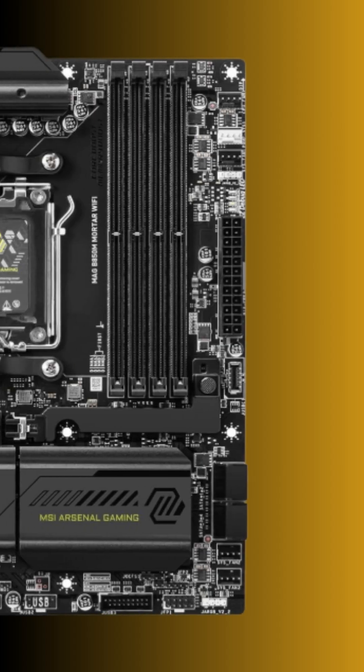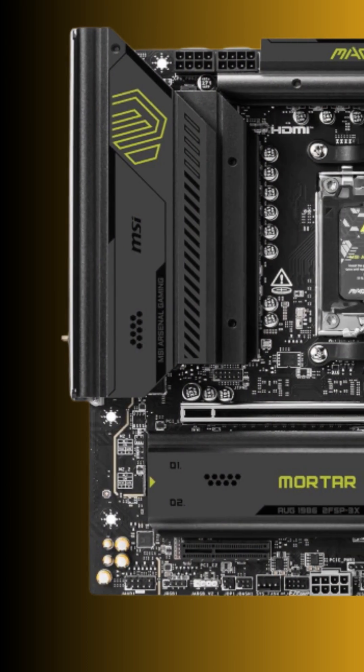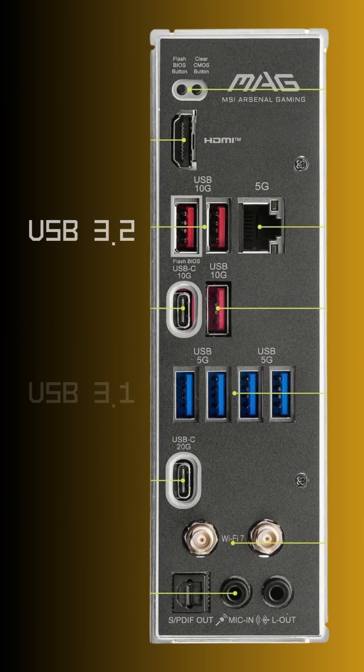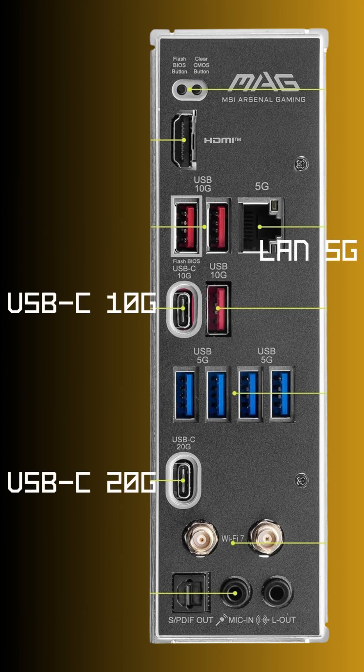Micro ATX AM5 socket, reinforced PCIe slots and debug LEDs for easy troubleshooting. Two PCIe Gen 5 plus one Gen 4 M.2 slots for blazing fast storage. Built-in Wi-Fi 7, Bluetooth 5.4, 5G LAN, USB-C and plenty of rear I/O.